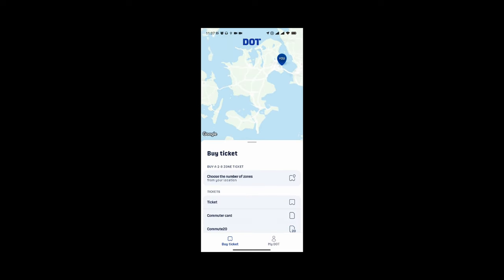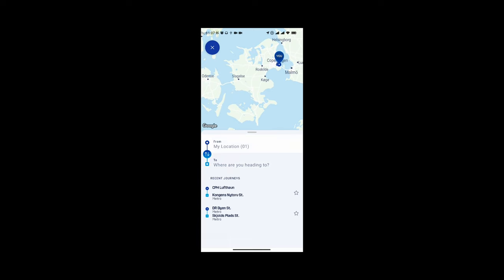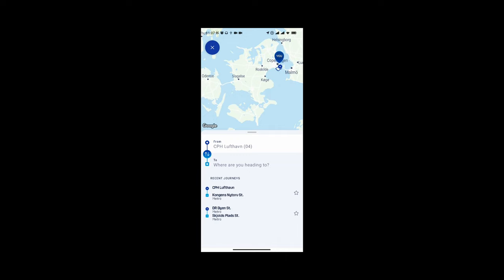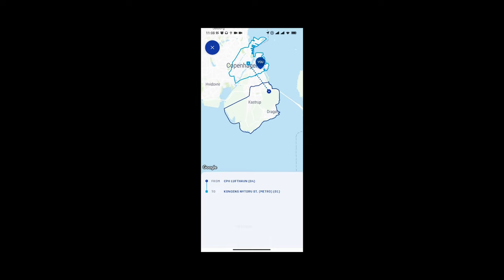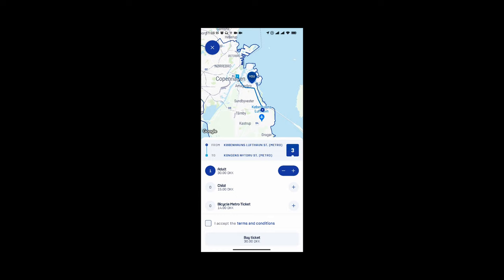Now if you don't want to do the number of zones — and what I'd recommend is if you're not going to be traveling that much by metro or public transport in that first number of hours, probably don't do that. If you're buying a location-to-location ticket, you put in the two locations. So CPH Lufthavn is the airport, and if you're heading into Nørreport, for example, you type it in and it gives you options — shows you the number of zones, gives you the ticket price — and then you just select the route.